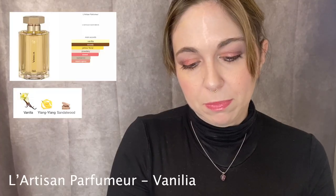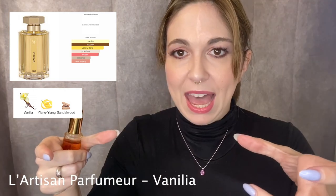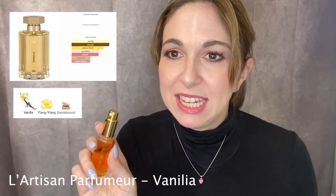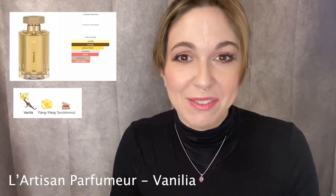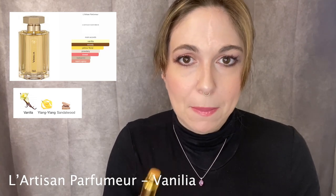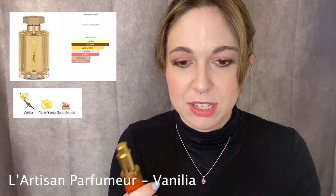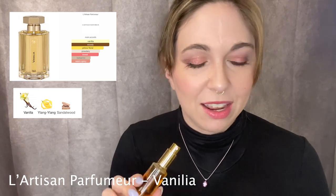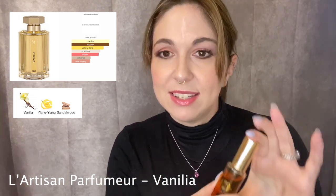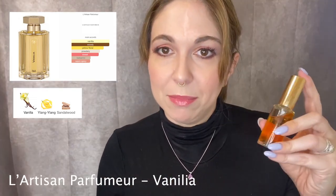Next up I have L'Artisan Parfumeur Vanilla, just a mini. I got this from an estate sale reseller in a big pack of about 25 to 40 minis and samples that were all together like $5 — it was insane. I didn't love it so much at first, but it's really grown on me. It smells like maple syrup soaked into pancakes — a woody vanilla with ylang ylang. I don't usually like ylang ylang, but it just adds this syrupiness that I find really gorgeous.